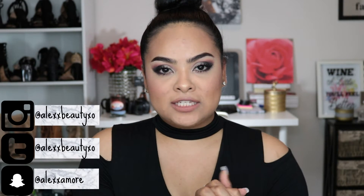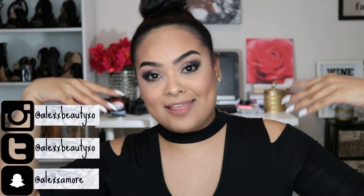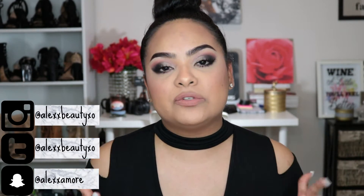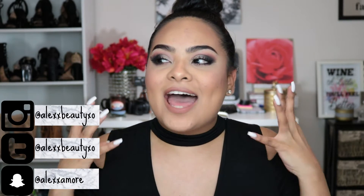Hey guys, what's up? It's Alex and welcome back to my channel. Today is going to be a full face of makeup using only NYX products.